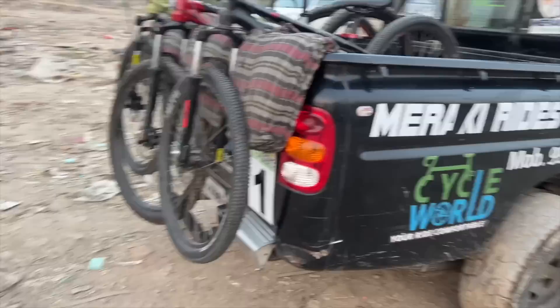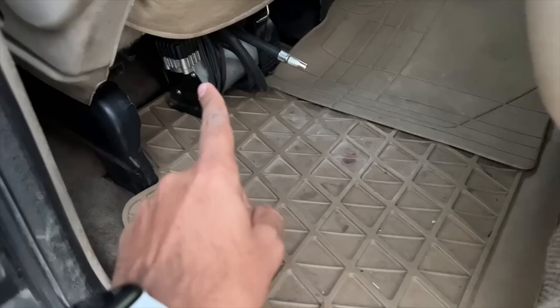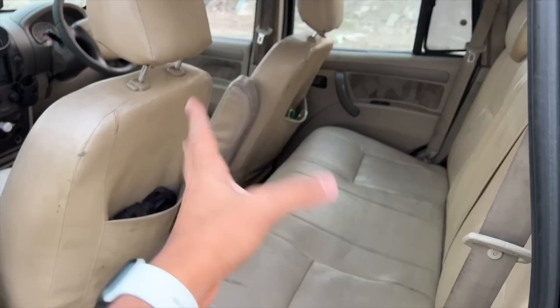Opening the rear door, the space is okay, but because it's a pickup the seatback is very upright and quite uncomfortable. I can't find the lever to recline it. It's an ergonomic disaster — the Scorpio has been that way for a long time. No center armrest, and the center passenger gets no headrest either.